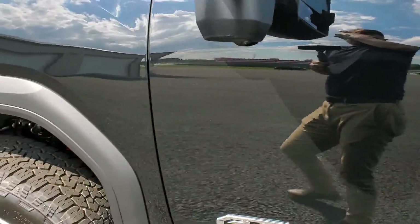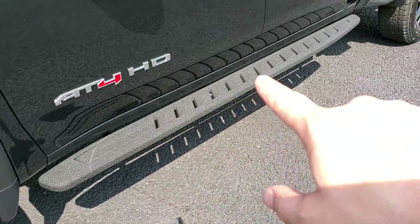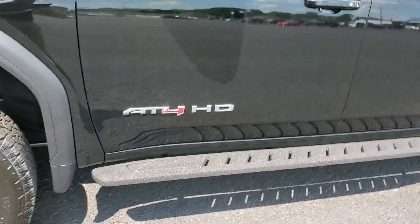Since the AT4 is built for off-road, it has high-rise side steps to give you more clearance underneath.